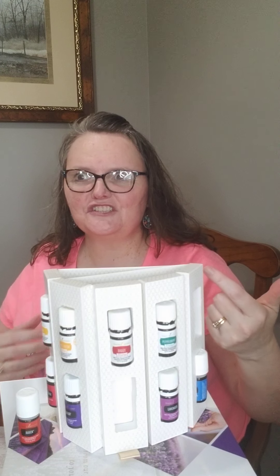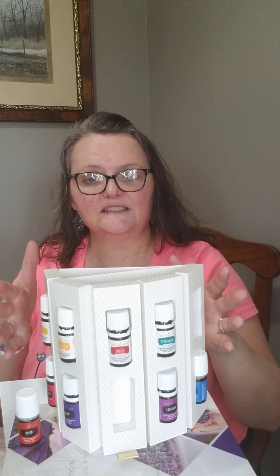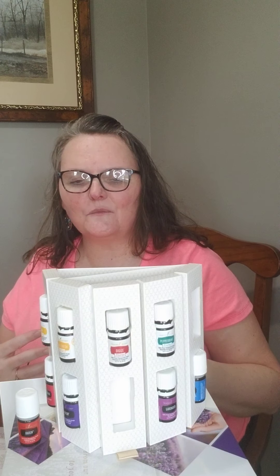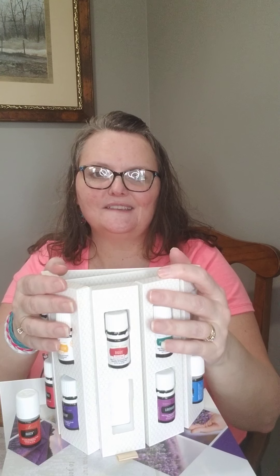So that takes you through the 12 oils. I wanted you to see that the starter kit really covers every aspect of life — from sleeping, to digestion, to our lungs, to our emotions. Young Living does such a wonderful job of giving us a well-rounded everyday kit to help with most situations. I hope this has helped you and given you an idea of what they are, how they work, and a wonderful place to start.